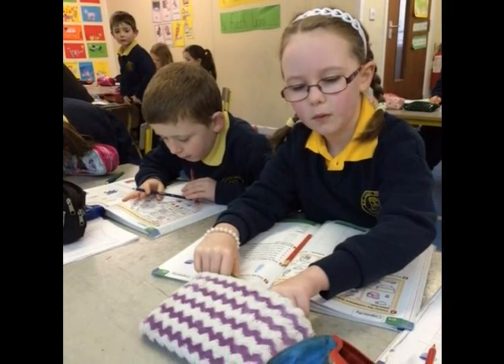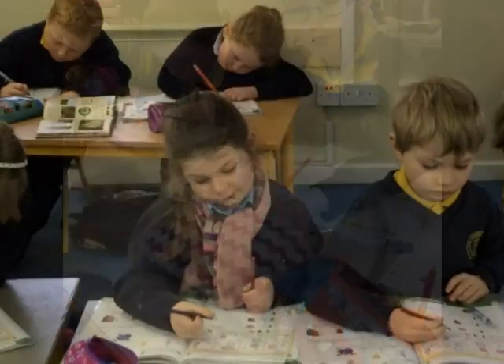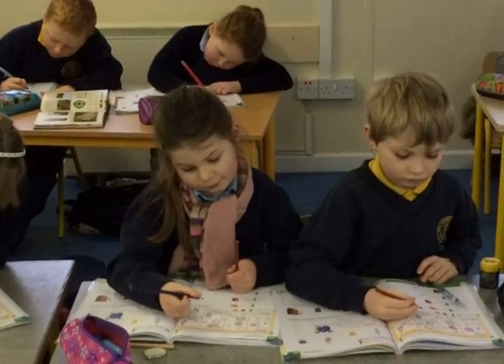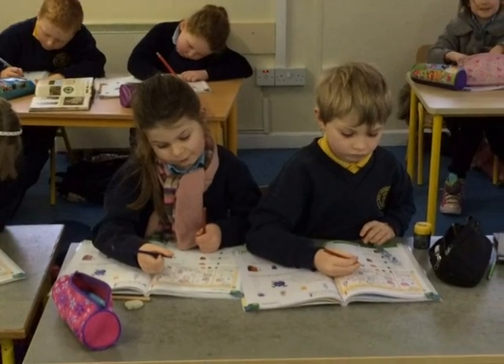This week we learned about capacity in maths. Capacity is all about liquids. We worked hard in our maths books and circled which container holds more or less.